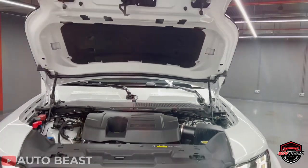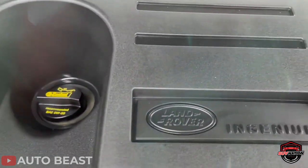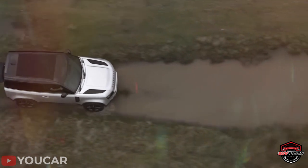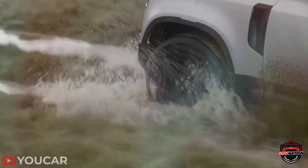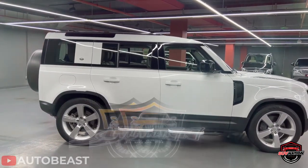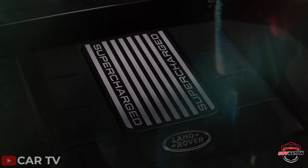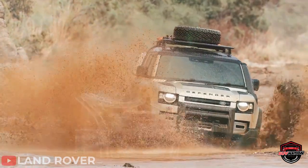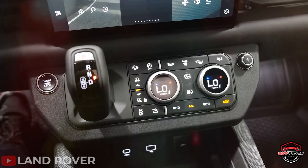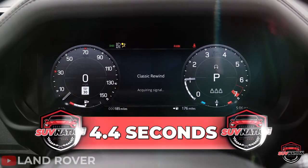Let's start from the engine. The Defender comes equipped with a powerful turbocharged four-cylinder and an eight-speed automatic transmission, ready to tackle any ground with its four-wheel drive and locking differentials. For even more power, there's an option of a 3.0-liter inline six with an electric supercharger and hybrid system, or the top-of-the-line 518-horsepower supercharged V8 that can rocket the Defender from 0 to 60 in 4.4 seconds.